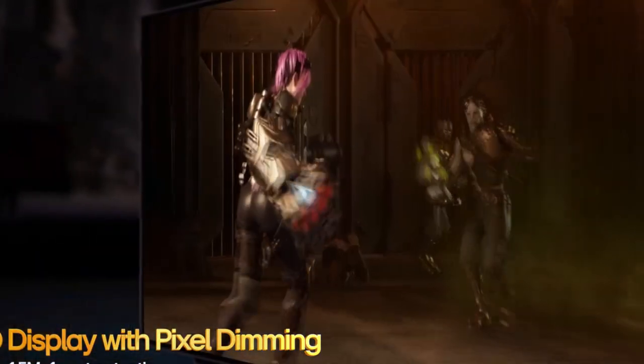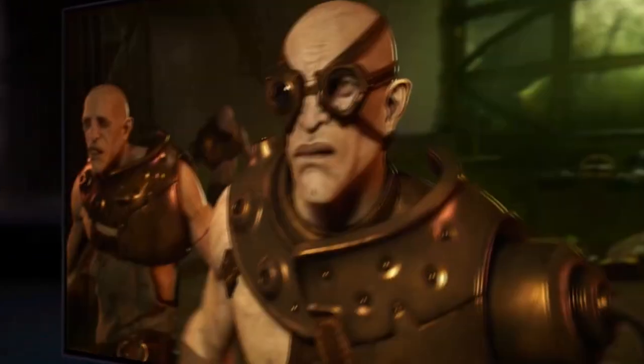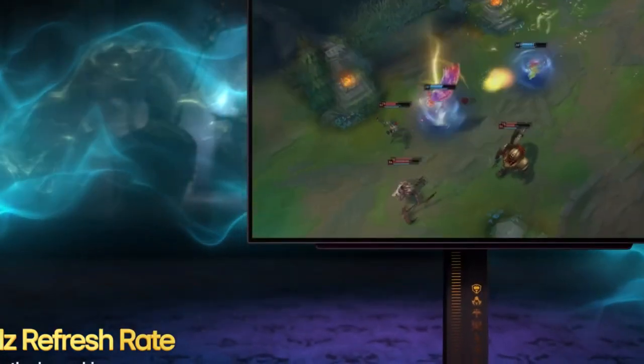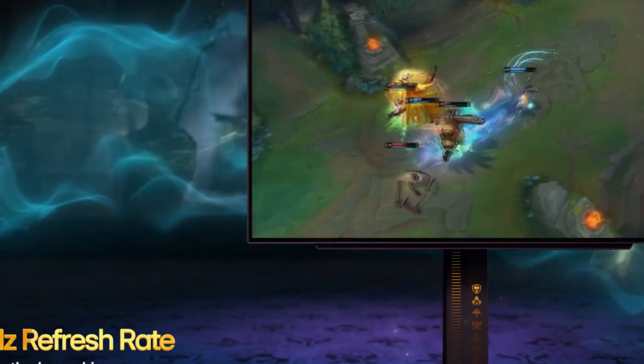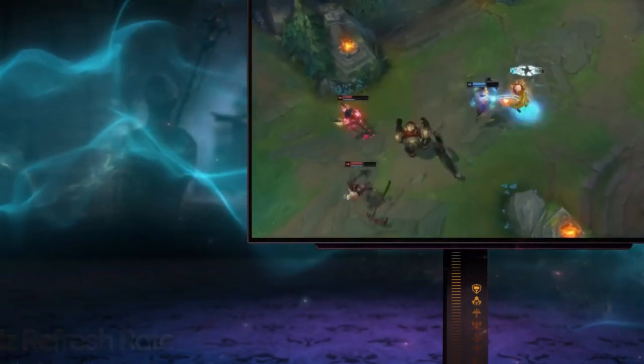The 27GR95QL is suited to play League of Legends competitively, with a 27-inch screen, a 240Hz refresh rate, and a response time of 0.03ms. The QHD OLED display also supports HDR10 and covers 98.5% of the DCI-P3 color gamut.